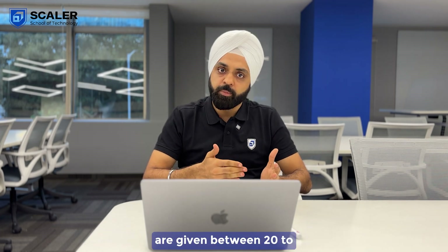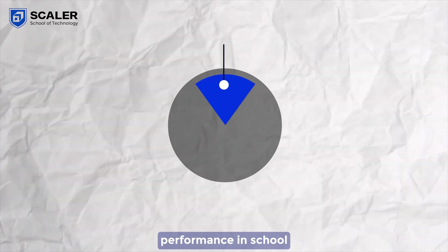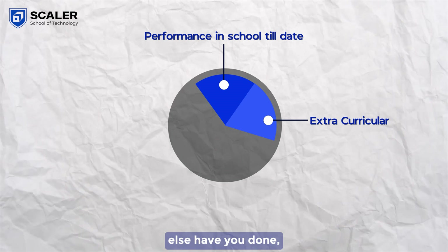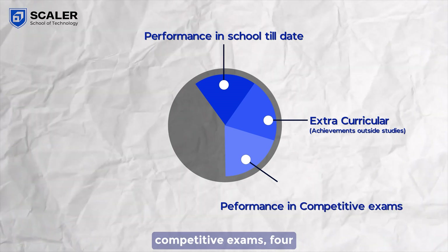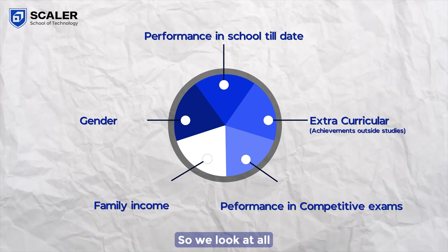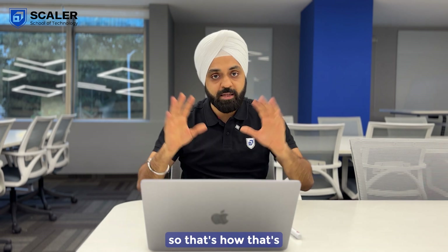Scholarships typically are given between 20 to 100% for well-deserving profiles. There are typically five factors that we look at: number one is your performance in school so far; number two is extracurriculars — what achievements do you have outside of studies; number three is performance in competitive exams; four is family income; and fifth is gender. We look at all of these, give you a score, and then decide who gets a scholarship and how much.